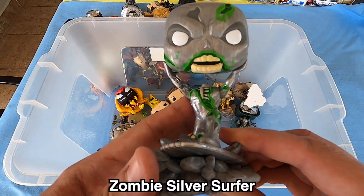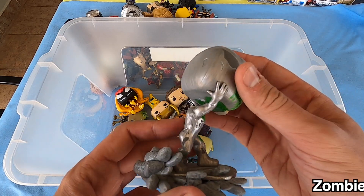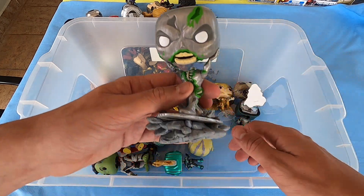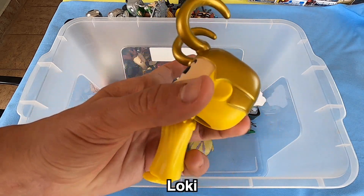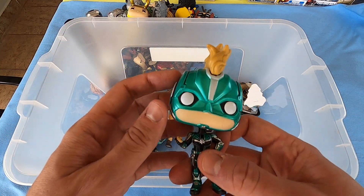We have here Zombie Silver Surfer — really nice. Look at this head guys, really beautiful Silver Surfer. Loki — I love Loki guys! What do you think about Loki? Carol Danvers — look at this haircut, so beautiful too. Captain Marvel Carol Danvers.